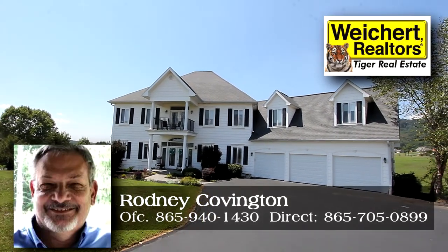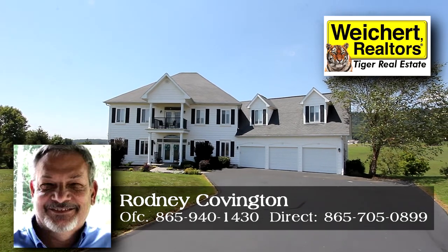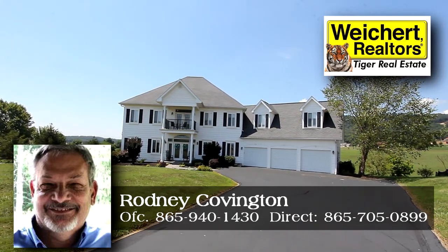Call Rodney Covington at Weikert Realtors Tiger Real Estate Direct at 865-705-0899.